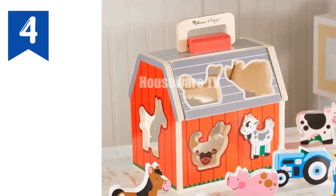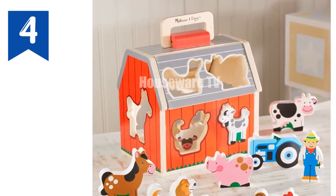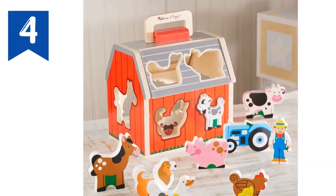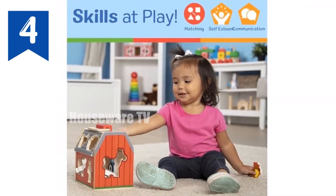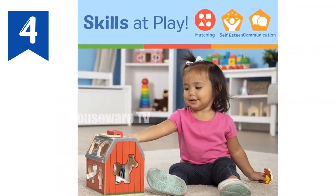Product Review: Melissa and Doug Wooden Take-Along Sorting Barn Toy. This interactive wooden toy engages toddlers and preschoolers with its farm-themed play pieces and shape sorting challenge. Key features: ten chunky wooden farm play pieces.